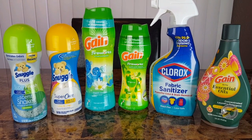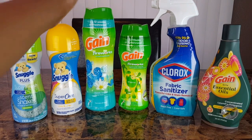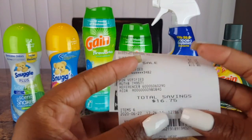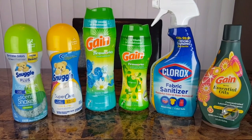This transaction was nine dollars and ten cents — really good considering the six ninety-five Gain Fireworks alone. My savings on this transaction were sixteen dollars and seventy-five cents, so I'm really happy with this transaction.